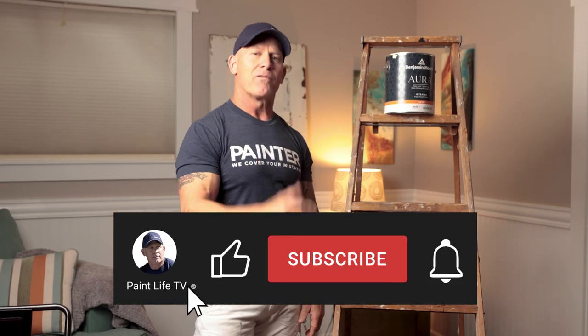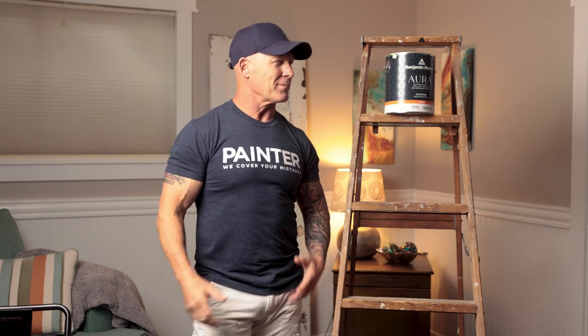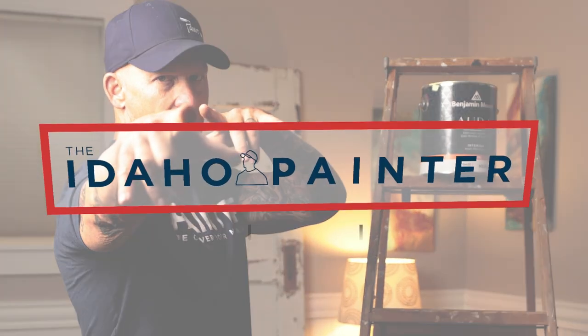If you haven't subscribed to our channel, hit the subscribe button so you get notified every time we come out with new reviews or videos. When you hit the subscribe button, you also have to hit the notification bell, or you won't get notified — YouTube requires two buttons so you get an email notification when PaintLife TV comes out with a new video. This is the end of our review of Benjamin Moore Aura Premium Paint. Like we always say, we'll see you right here next time on PaintLife TV.